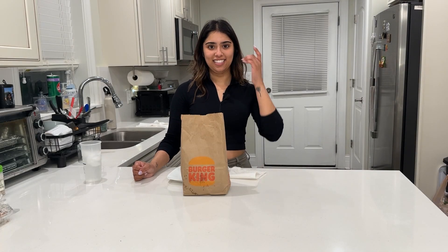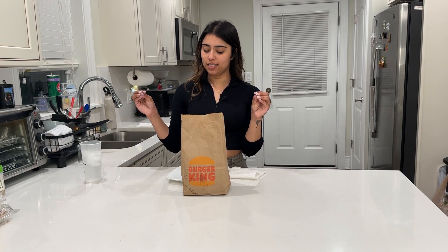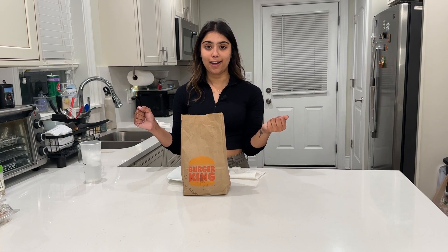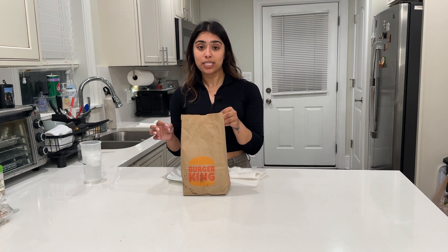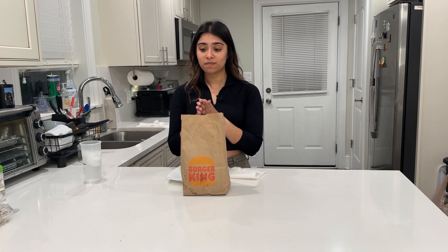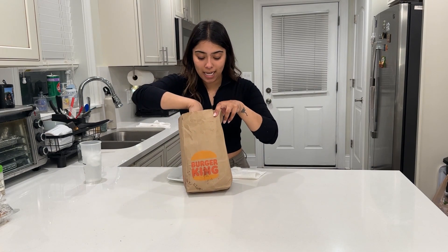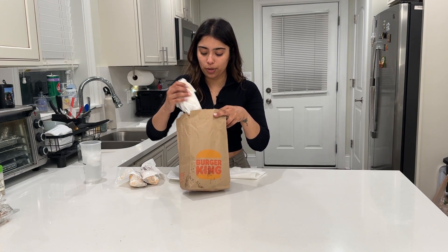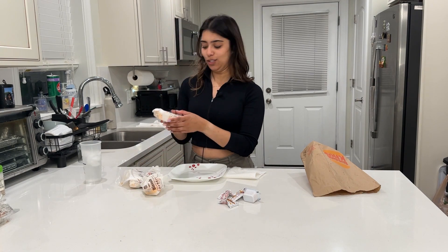Hi everyone, welcome back! Today I'm really excited because Burger King got wraps and I needed to try them. There are three different kinds now. McDonald's, what are you guys doing? We need snacks back because let's see if Burger King lives up to the expectations. I'm starving so let's get started.